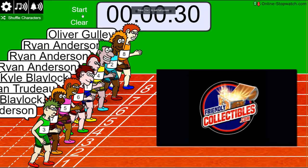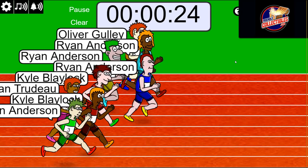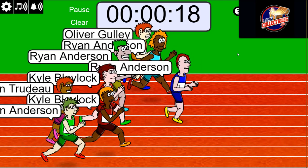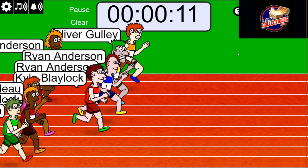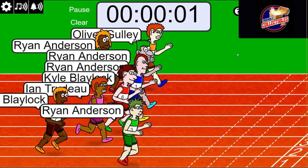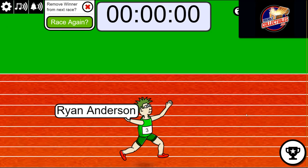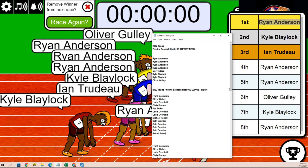On your mark, get set, go! Ryan's looking good - Ryan got it! Wow, and who got second place? Kyle! So Ryan and Kyle each got a spot in the break. Congrats to both of them!